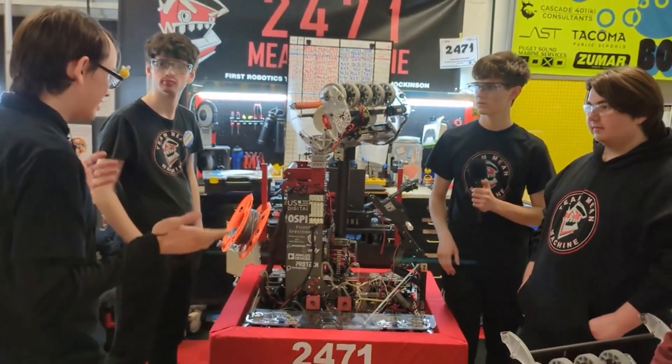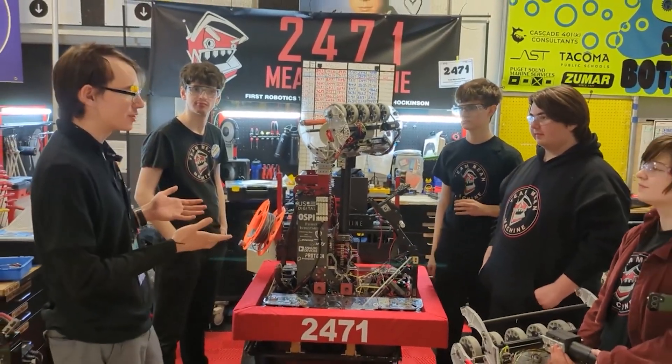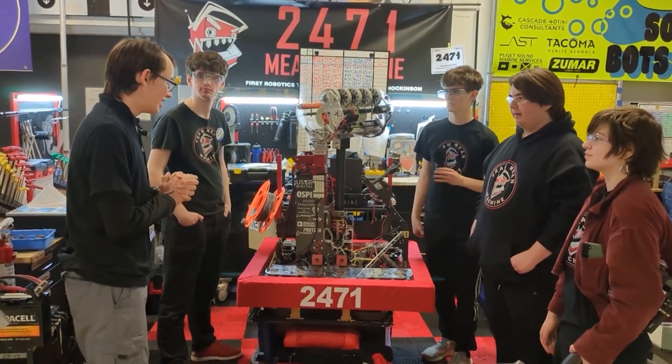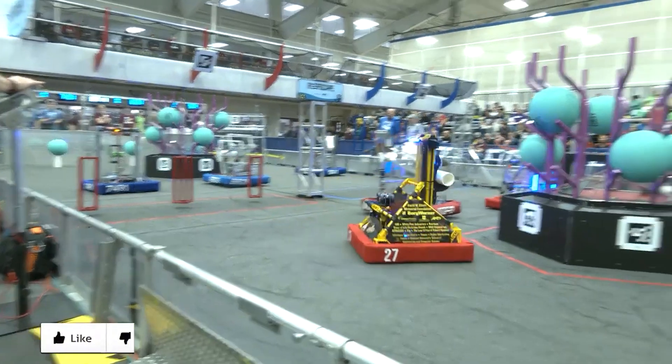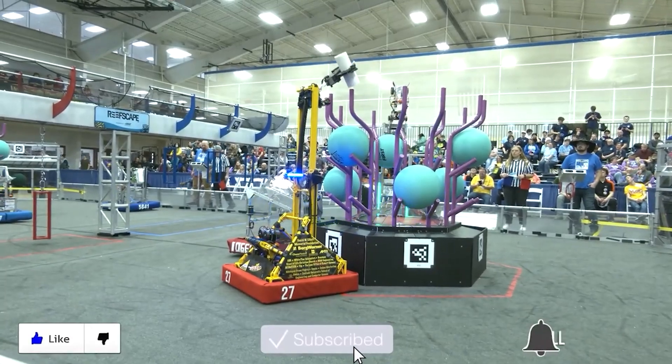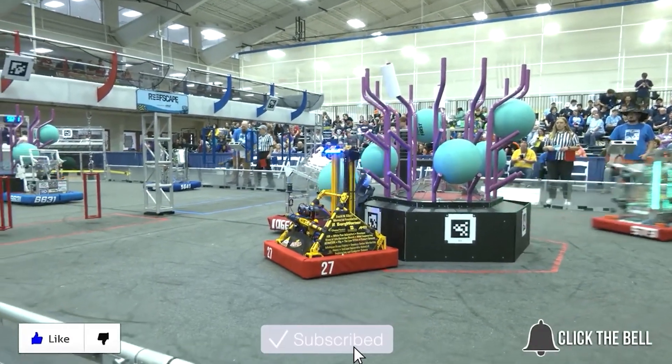Thank you, Mean Machine — this is such a cool robot, it's so much fun to watch on the field. We wish you good luck with the rest of the competition. We'll see you next time. Thanks for watching. Don't forget to like, subscribe, and click the bell to stay up to date on future FUN videos.